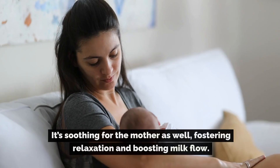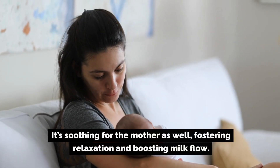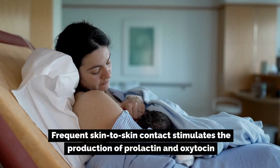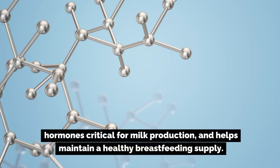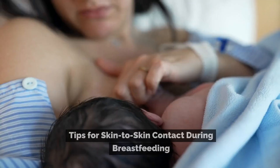Number six: reduces crying and stress. Skin-to-skin contact helps reduce the baby's stress levels, leading to less crying. It's soothing for the mother as well, fostering relaxation and boosting milk flow. Number seven: supports milk production. Frequent skin-to-skin contact stimulates the production of prolactin and oxytocin — hormones critical for milk production — and helps maintain a healthy breastfeeding supply.